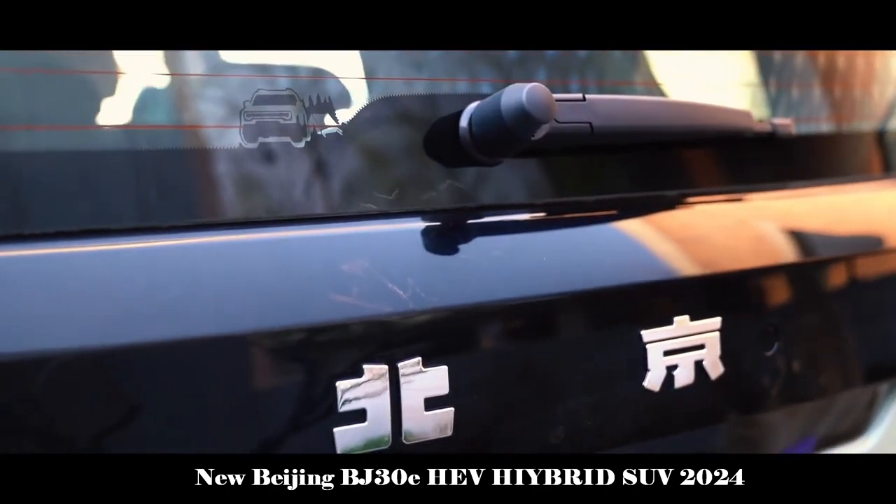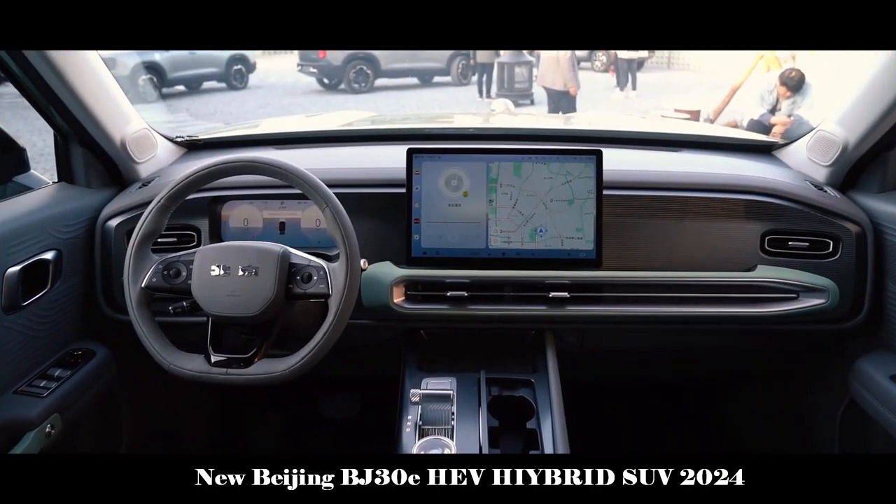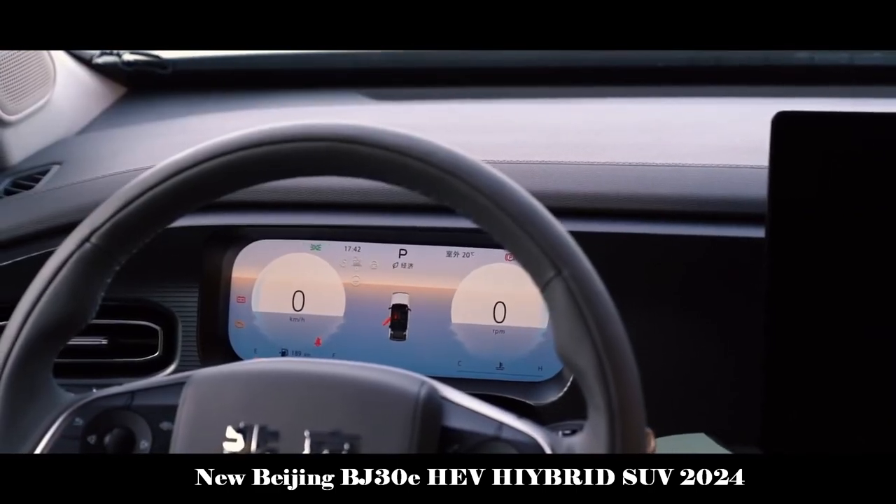In addition, the new car is equipped with an ATS terrain control system, multiple driving modes, terrain parameter display and other functions, which further enhance off-road performance.